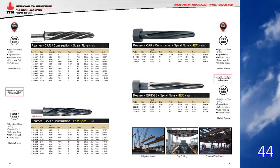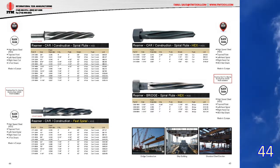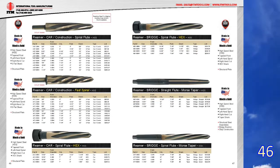We added European-made fast spiral and hex bridge reamers to pages 44 and 45. These serve as an alternative for the more expensive black and gold USA-made reamers listed on pages 46 and 47.